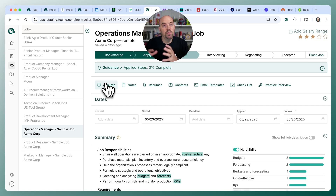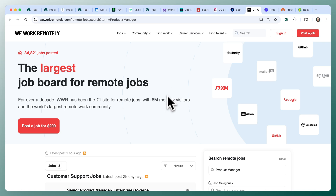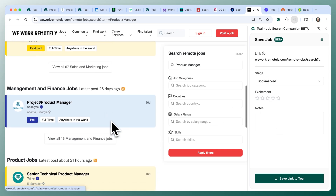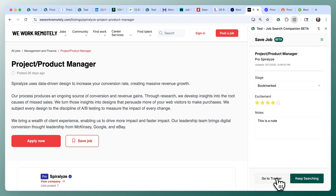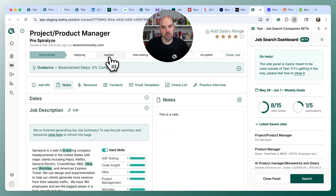The job search companion will be with you as you go from job board to job board, but a few boards show up a little differently. For example, We Work Remotely by default gives you a list of jobs without a detail pane. If you bring up the companion, it will show you're not on an individual job. You need to go into an individual job — it'll detect it, and you can set your excitement level and add notes. When you save that job, it will go into Teal with your note and rating. Just make sure you're on the detail page of a job.